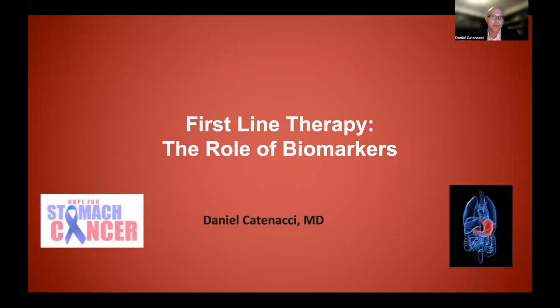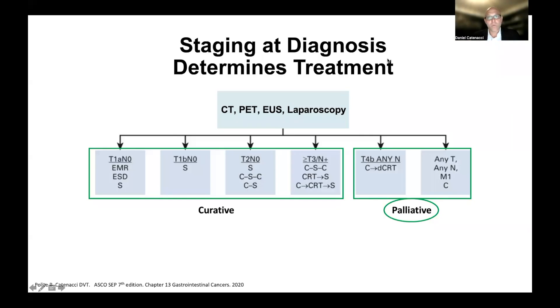In this video, I'm going to build on a number of the previous videos and go into the role of biomarkers in the first-line setting. I'm also going to introduce the concept of the NCCN guidelines. We are focusing here on the palliative or stage four setting — the metastatic setting, or locally advanced but not resectable for whatever reason.